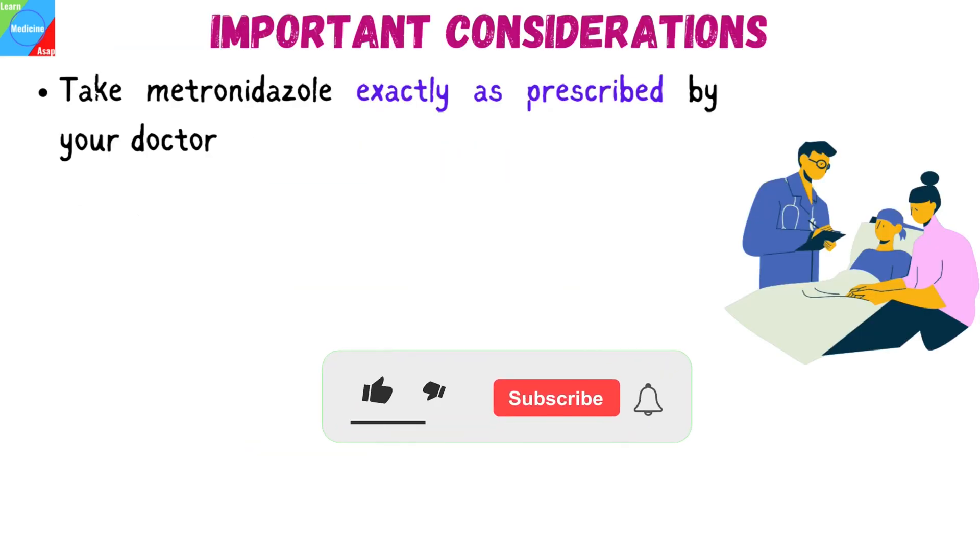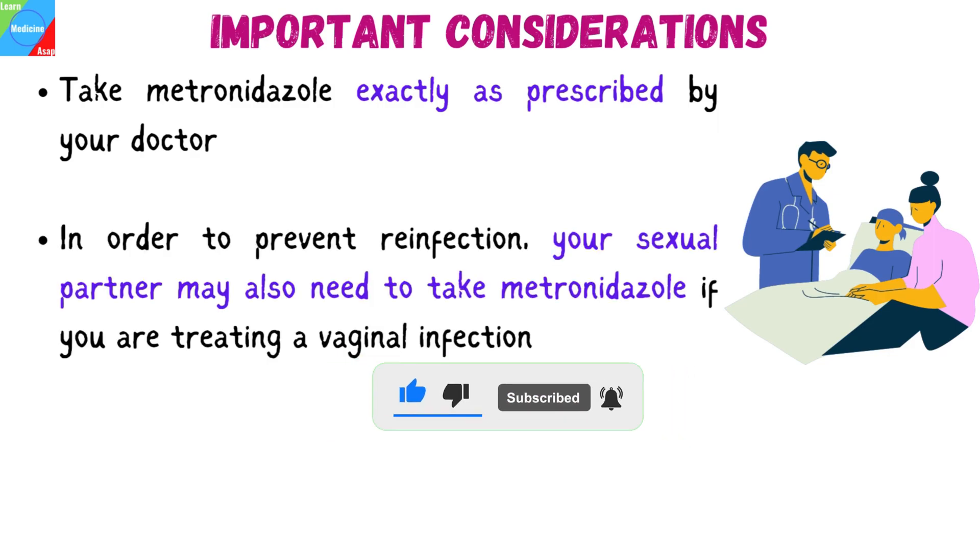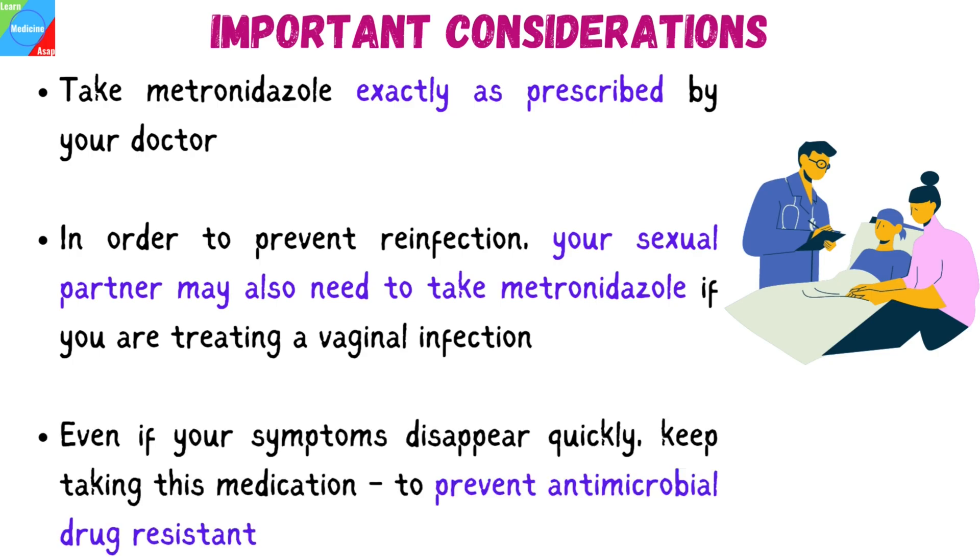Take metronidazole exactly as prescribed by your doctor. Follow all directions on your prescription label and read all medication guides or instruction sheets. In order to prevent reinfection, your sexual partner may also need to take metronidazole if you are treating a vaginal infection. Even if your symptoms disappear quickly, keep taking this medication. Missing a dose could make your infection become resistant to drugs and more difficult to treat in the future.